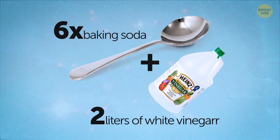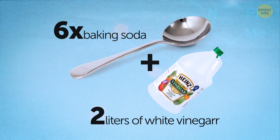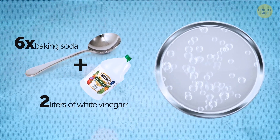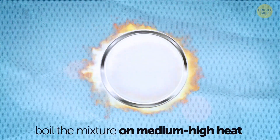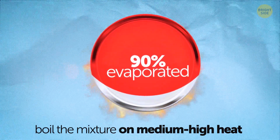First off, mix 6 tablespoons of baking soda with 2 liters of white vinegar. A chemical reaction will occur here — it's going to be fizzy. Once that reaction ends, boil the mixture on medium-high heat until about 90% of the liquid is evaporated.